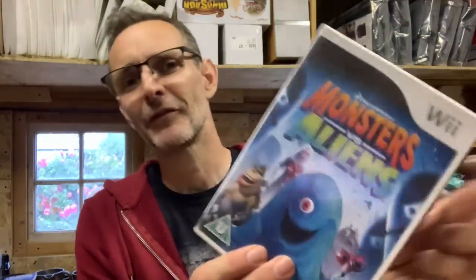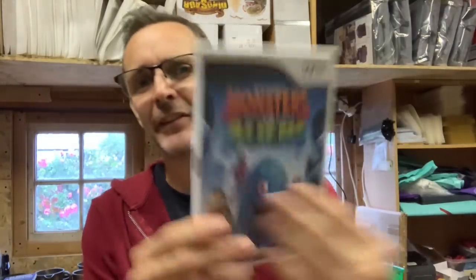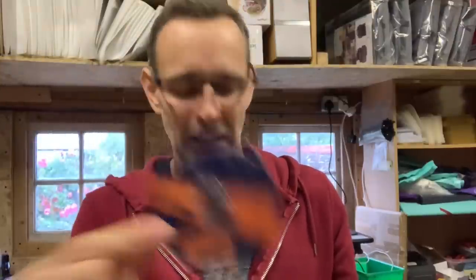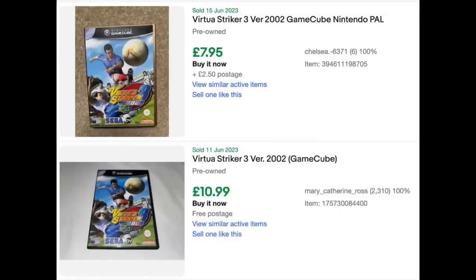There's a Wii game — Monsters vs. Aliens. I haven't even looked in a lot of these cases as I've been going. Lacking a lot of manuals, which isn't a good sign. But no disc for Monsters vs. Aliens anyway, and it's not a great title. GameCube — it's Virtua Striker 3. I really love the cube, had a lot of fun on that, little three-inch discs. I doubt very much — even though cube stuff is rising in value — I'll put on screen what Virtua Striker 3 goes for.